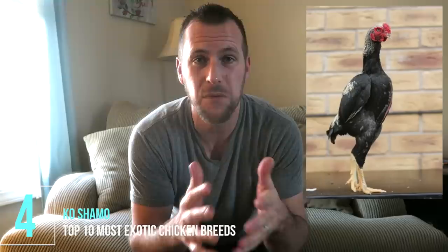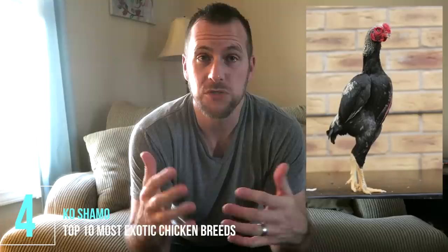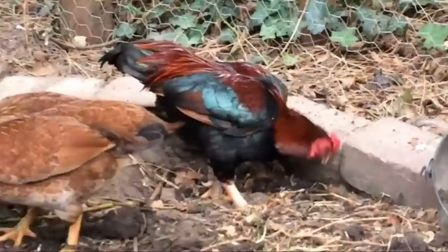At number four, we're going to call them the Ko Shamo. A relative is the Tosa Chibi, and Greenfire Farms carries a breed known as the Yomoto Gunkai. These birds are particularly unique for their upright stance. They originated in Thailand and now come through Japan. In Japan they've typically used this breed for cockfighting, which is still apparently illegal there. One of our viewers, AHVH, linked a video where they have some of the Tosa Chibi.